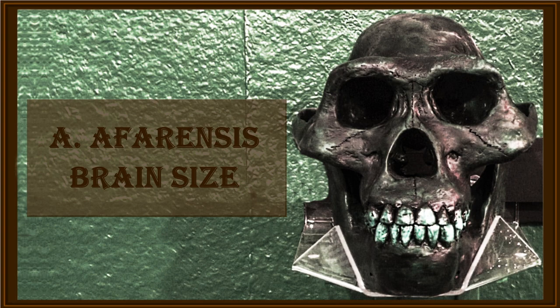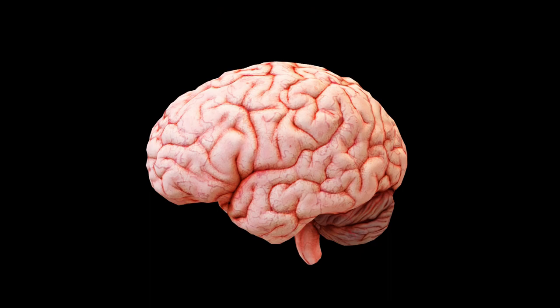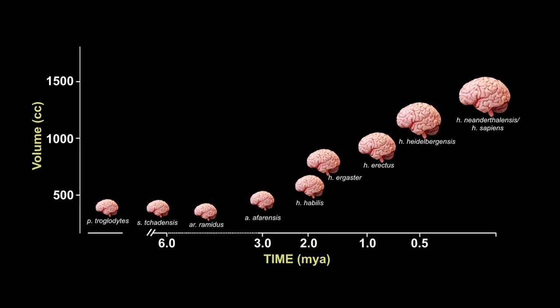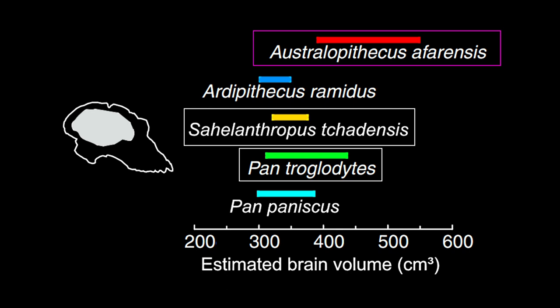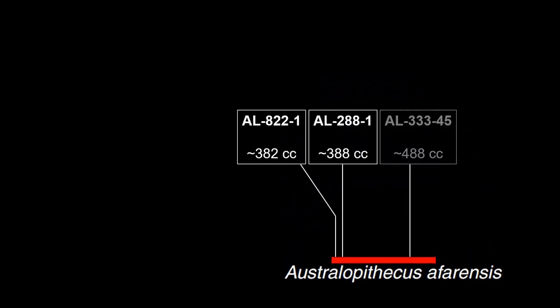With a mean brain size of 450 cm³, an adult Australopithecus afarensis brain was on average 15–20% larger than that of Sahelanthropus tchadensis and of modern chimpanzees. It was also about 30–40% larger than the brain of the earlier-living Ardipithecus ramidus. However, cranial volume ranges between 380 and 520 cm³, so there is considerable variability.